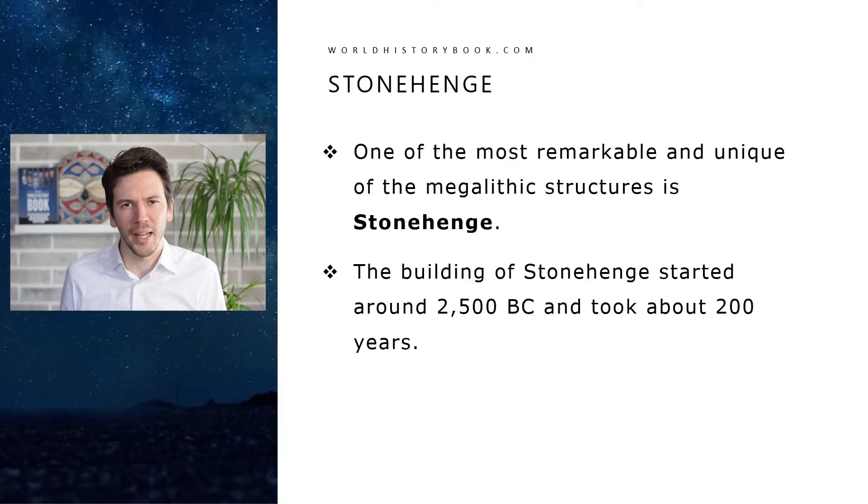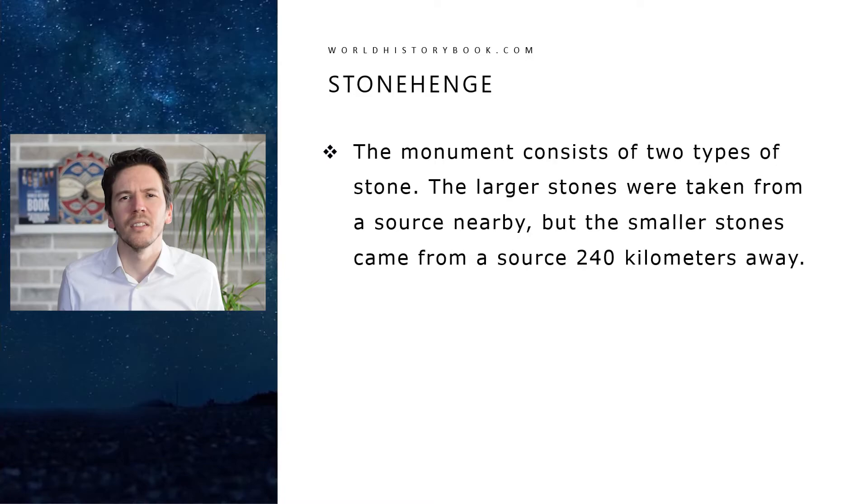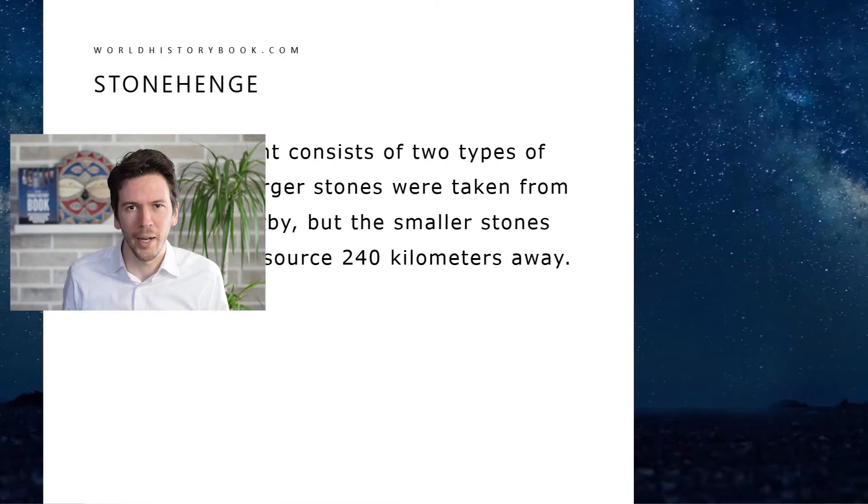Now let's move to Stonehenge. One of the most remarkable and unique of the megalithic structures is of course Stonehenge. It was built around 2500 BC and took an estimated 200 years to complete. The monument consists of two types of stone: larger stones taken from a source nearby, and also smaller stones — which are still quite heavy — that were taken from a source some 250 kilometers away.